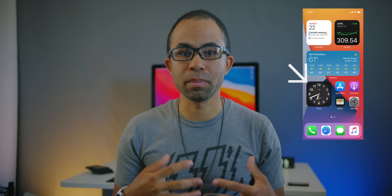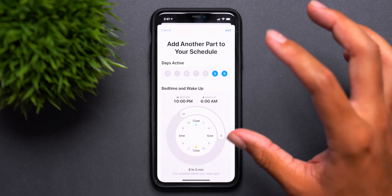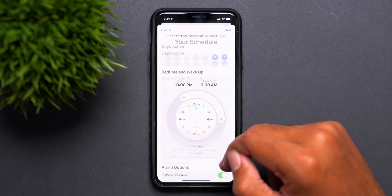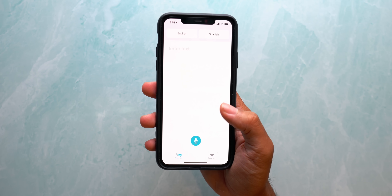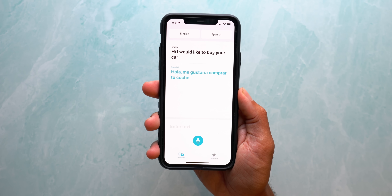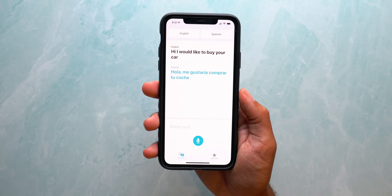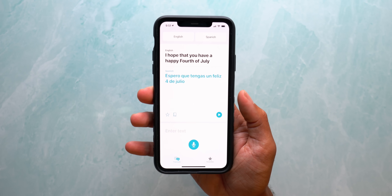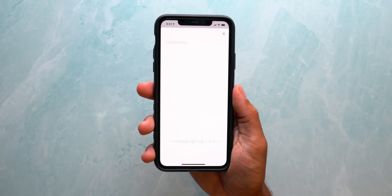We did see some widgets from Apple that haven't been released yet, like the clock widget, so I expect some expansion on that feature. One widget I specifically expect is a health widget — there's already one for the Fitness app, but there's no quick way to view the Health app, so I expect some sort of Health app widget in the next few betas. I also expect some expansion to the Translate app, specifically in the control center for AirPods users. Since AirPods have microphones, it would be perfect to have them listen in on a conversation so you can have a live translated conversation using your AirPods.